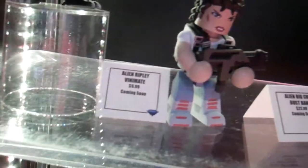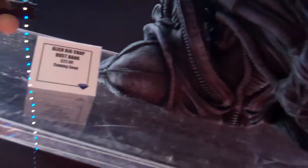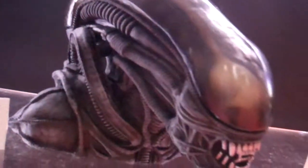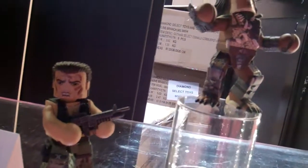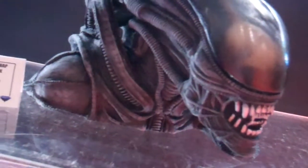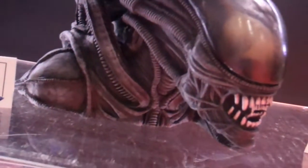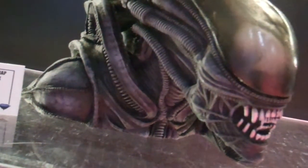Up here we've got more Vinnie Mates from Aliens — there's Ripley and the Warrior Alien. And you've got the Big Chap Vinyl Bank, available for pre-order now. Not available for pre-order yet are the Dutch and Predator Vinnie Mates. So there you go — a lot of Vinnie Mates coming, a lot of cool stuff for Alien and Predator. The APC Mini Mate vehicle — we'll be sending out official pictures eventually, but it is on display at New York Toy Fair so you can track down some pictures there. Hope you like it and I'll check back with some more videos soon.